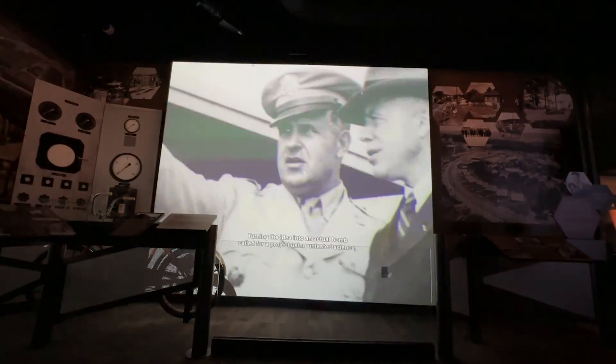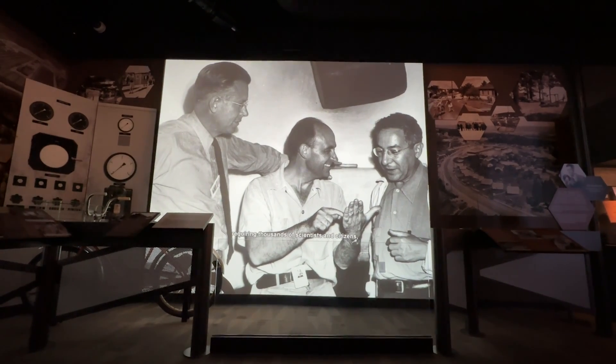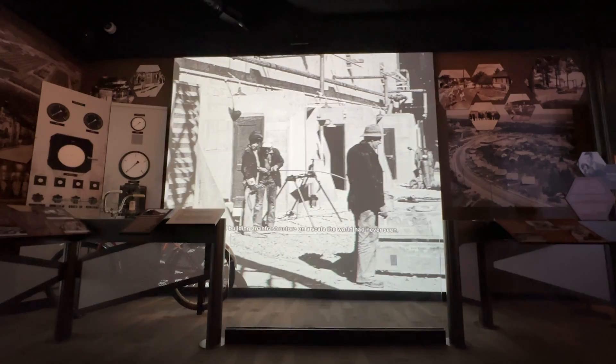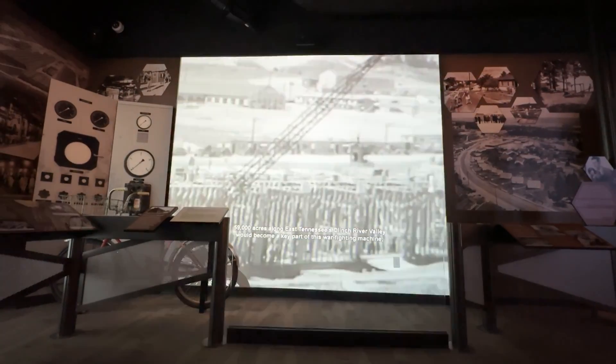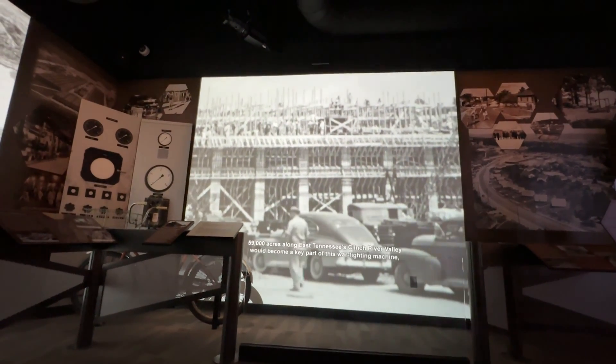Turning the idea into an actual bomb called for a project using untested science, requiring thousands of scientists and citizens, and building an infrastructure on a scale the world had never seen. 59,000 acres along East Tennessee's Clinch River Valley would become a key part of this warfighting machine.